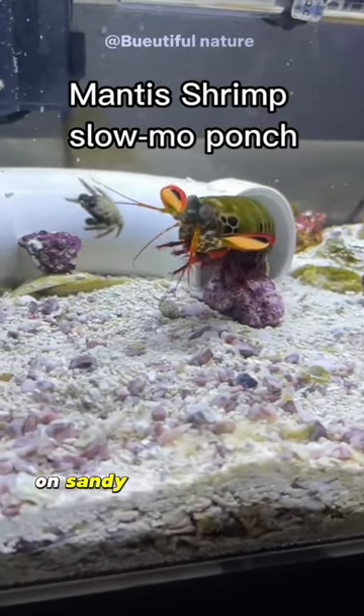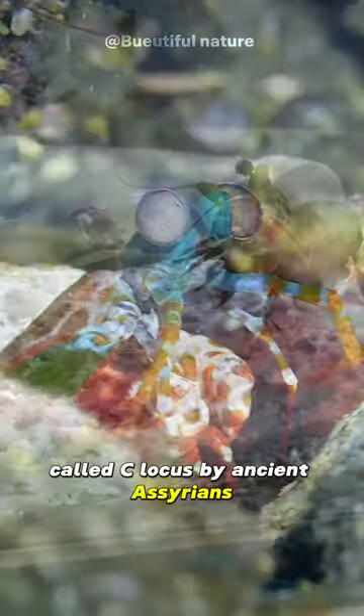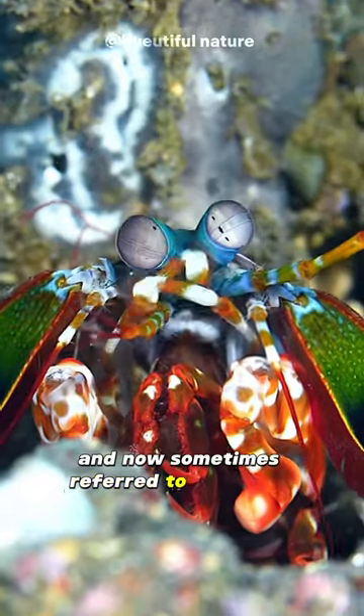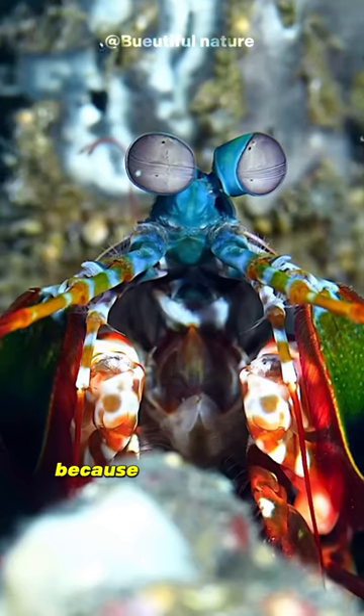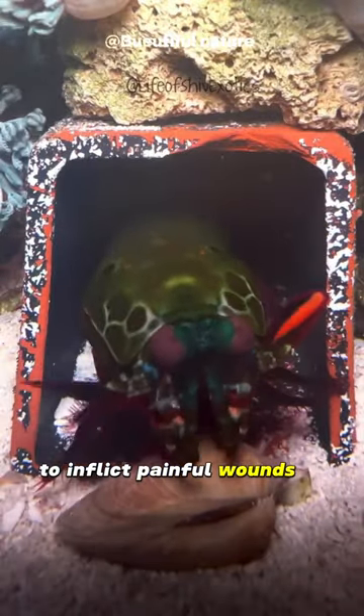They inhabit sandy and gravelly areas. Called 'sea locusts' by ancient Assyrians, 'prawn killers' in Australia, and now sometimes referred to as 'thumb splitters' because of the animal's ability to inflict painful wounds if handled incautiously.